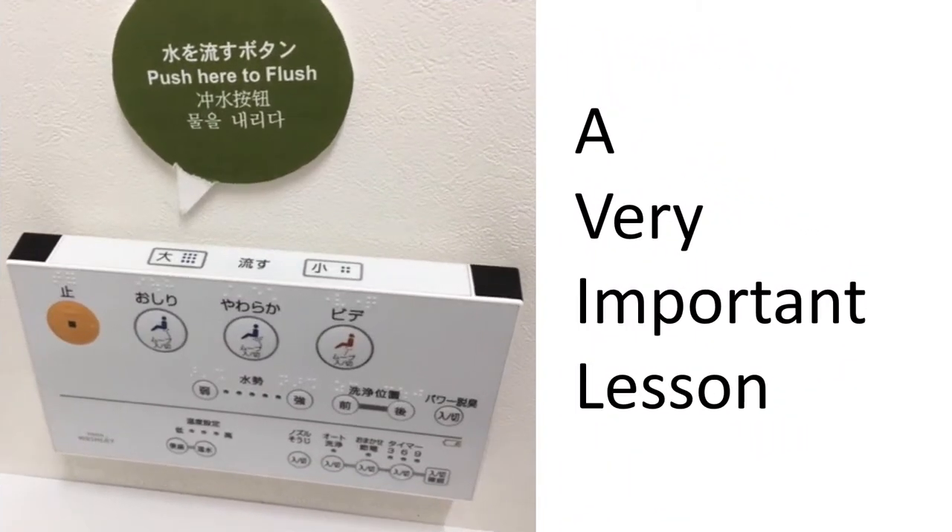Playing with the buttons when there is no English translation is a bit like playing Russian roulette. One very important lesson, however, is that once you press a button that causes water to spray, it will not stop automatically. The only way to get it to stop is to press the off button. An important corollary is do not stand up while you try to find the off button. Fool me once, shame on you. Fool me twice — well, you get the picture.